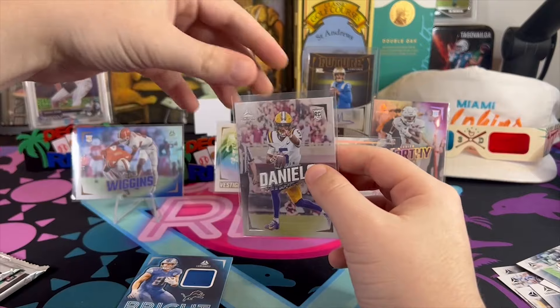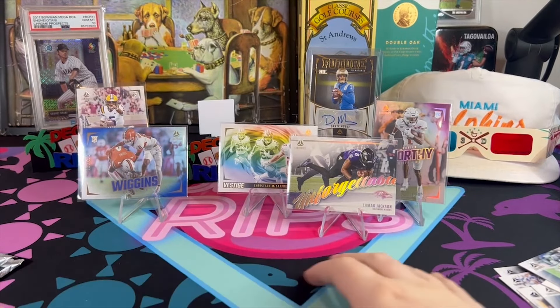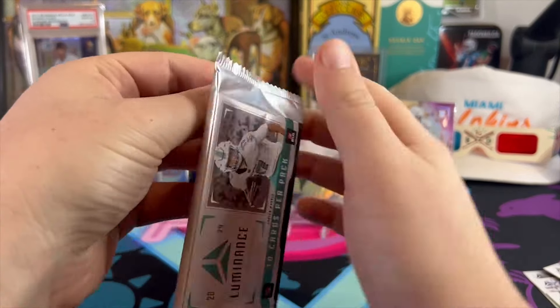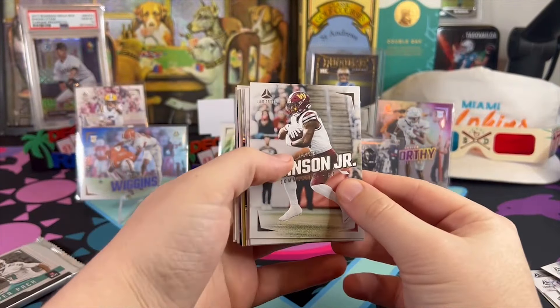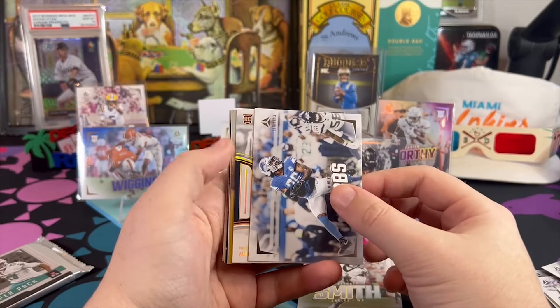We really slept on Brock Bowers, especially in fantasy — he was a really late pick, and whoever waited to get him is really reaping the dividends. He was an amazing pick if you waited to grab a tight end. There's Brian Robinson, Davante Adams...